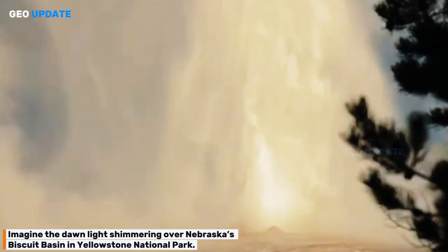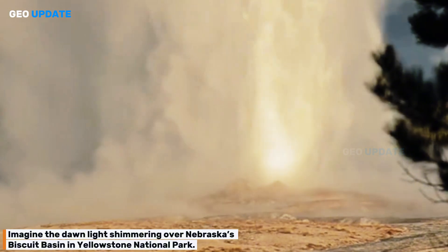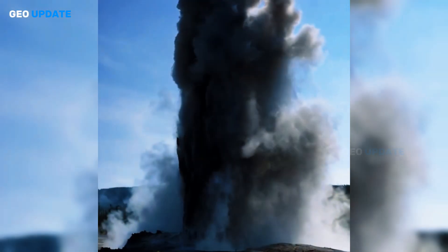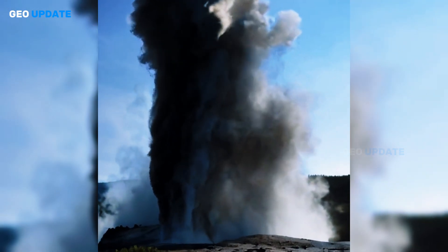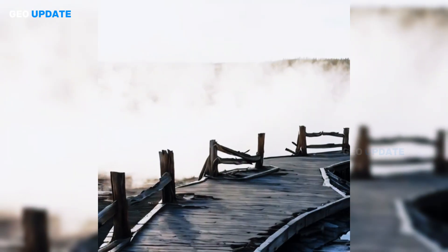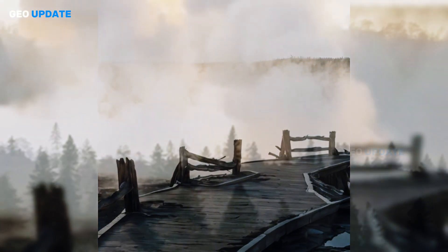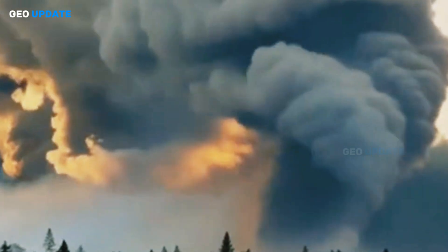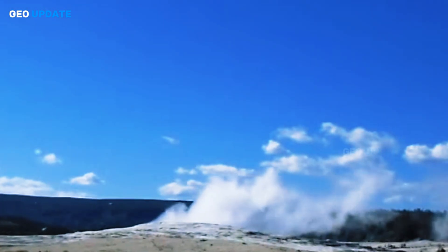Imagine the dawn light shimmering over Biscuit Basin in Yellowstone National Park. Suddenly, the calm is shattered by a massive plume of steam, mud, rock, and debris erupting violently from Black Diamond Pool. This isn't a volcanic blast — it's a hydrothermal explosion, the spectacle of Yellowstone's restless geothermal heart.